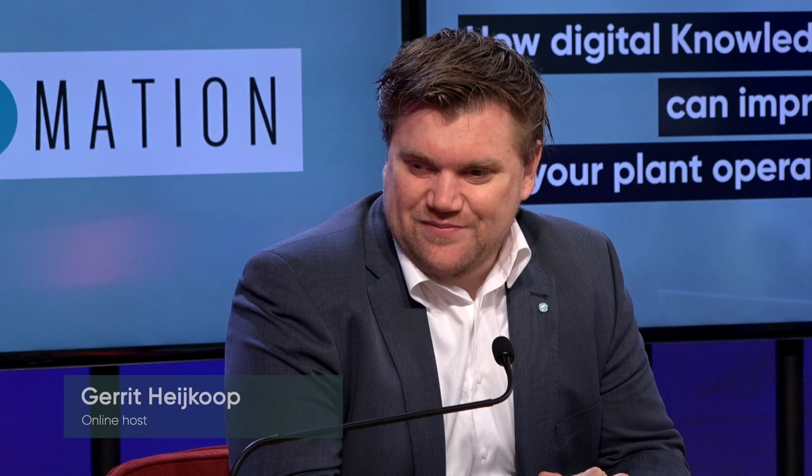I'm joined here in the studio by Luke Reskin. Luke, you're the managing director of AppFormation and you are listed on the website as the inventor — you hate the term — of 4Industry, which is a digital manufacturing platform that is helping to increase the operational equipment effectiveness in over 100 plants and factories across the globe.